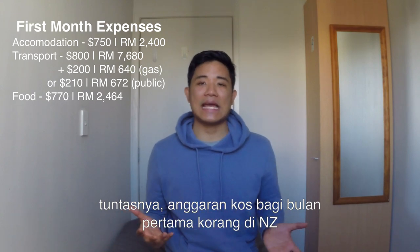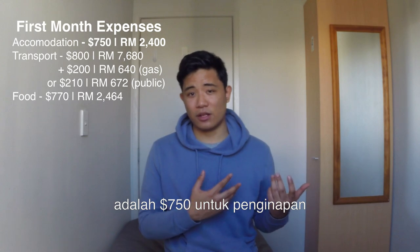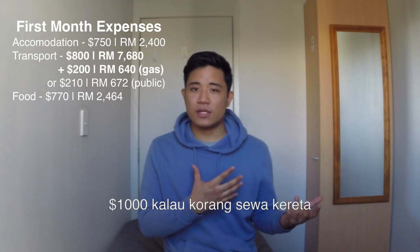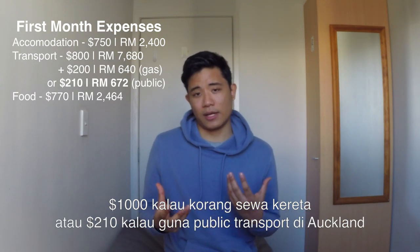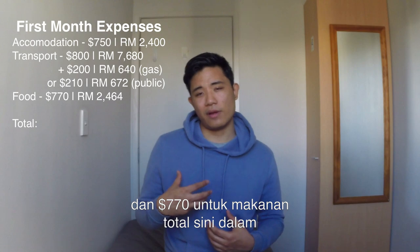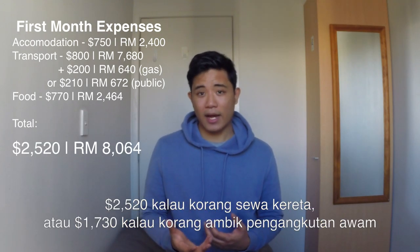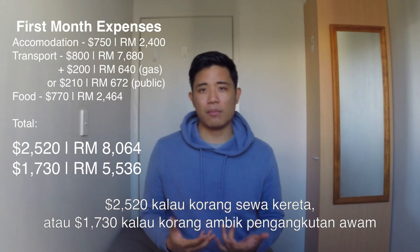To summarize everything for your first month in New Zealand: that's about $750 for accommodations in an eight-bed backpackers dorm, $1,000 if you're renting a car or $210 if you're taking public transport in Auckland, and about $770 for food. That brings the total to around $2,520 if you're getting a car, or around $1,730 with public transport.